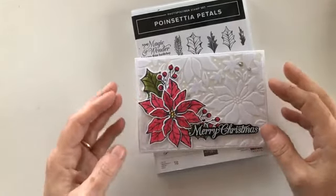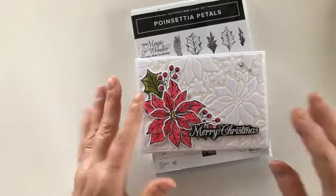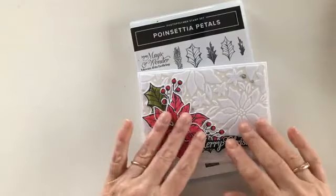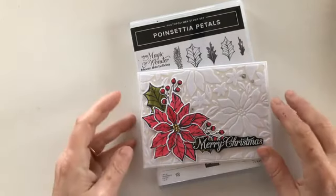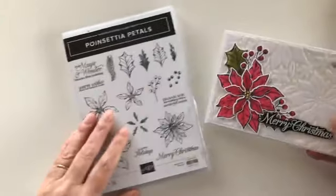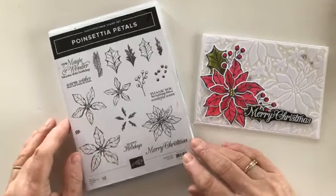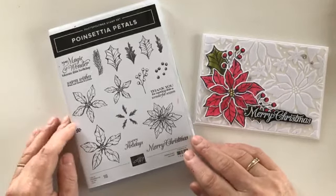I've got a few jumping on already — thanks guys, great to see you. Today I'm going back to what has become an old favorite of mine in a couple of respects: it's the Poinsettia Petals stamp set and dies. We've used the dies a fair bit in the last few videos. Day one I used the dies; today I'm going to actually use the stamp set. So if you were thinking you don't need to buy the stamp set, today hopefully I will prove you wrong.